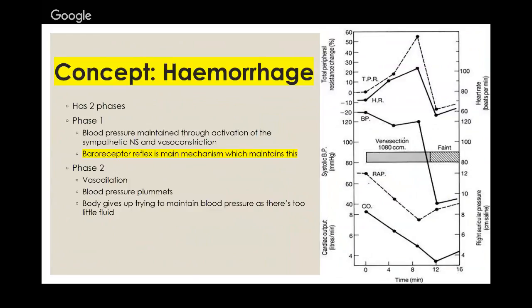Regarding haemorrhage: there are two phases. In phase one, the body compensates — it senses blood loss through baroreceptors and responds with increased sympathetic drive, vessel constriction, and adrenaline release. Eventually, when the body can no longer compensate, blood pressure drops dramatically. On the graph you can see it trying to compensate, then failing — and then you faint and eventually die.